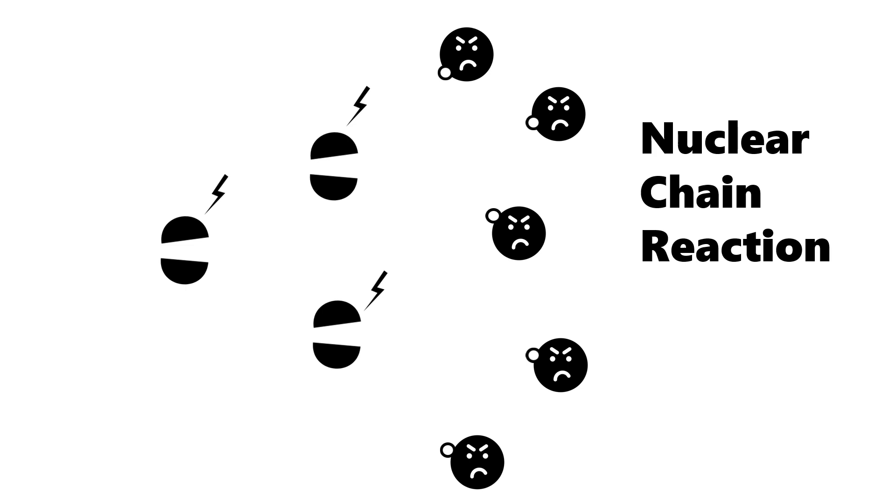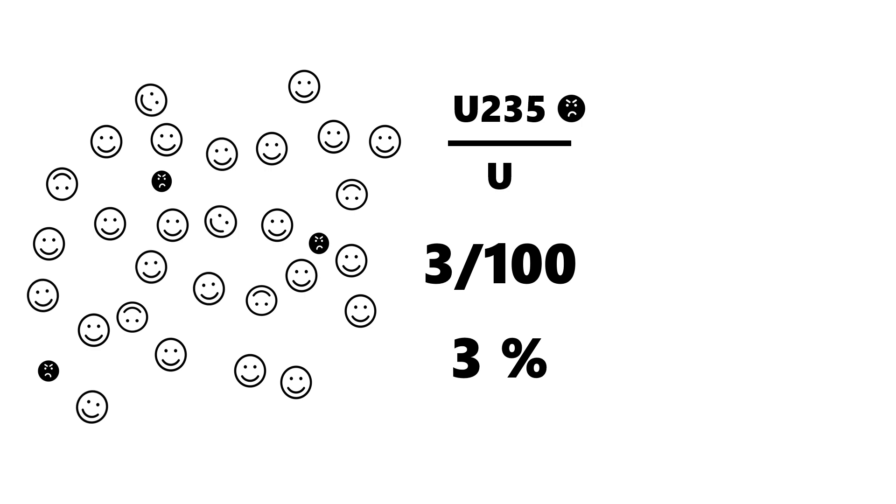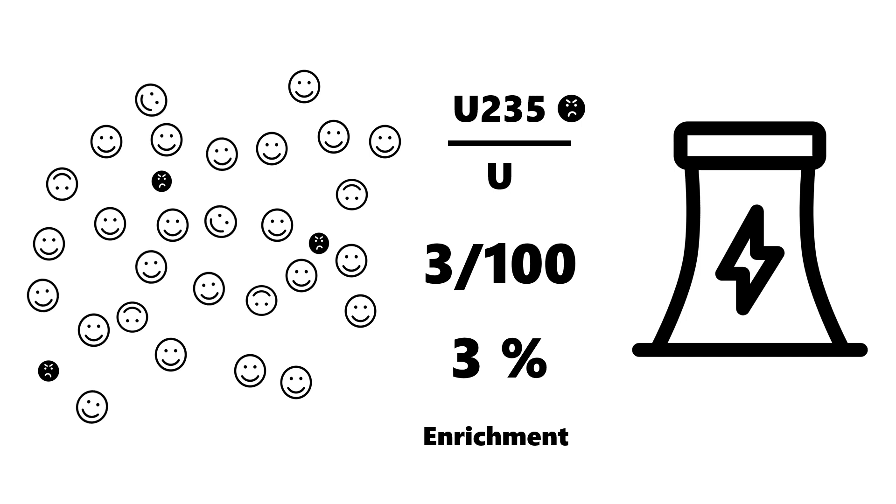In general, uranium-235 is present in natural uranium minerals in very small proportions of about 0.7%. We can artificially increase the proportion of uranium-235 to roughly 3%, control their anger properly, and make it useful to humans. This is what we know as nuclear energy. The process for increasing the proportion of uranium-235 is called uranium enrichment.